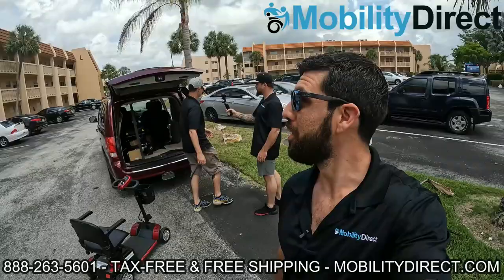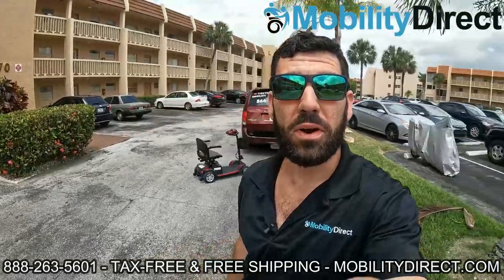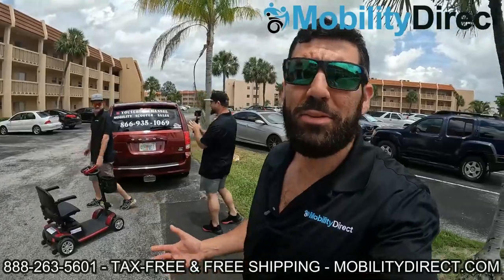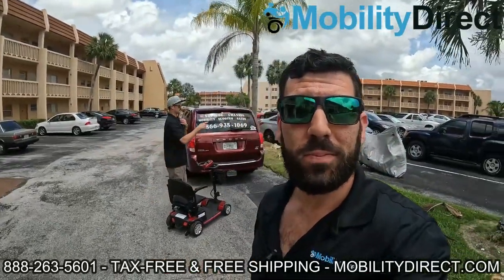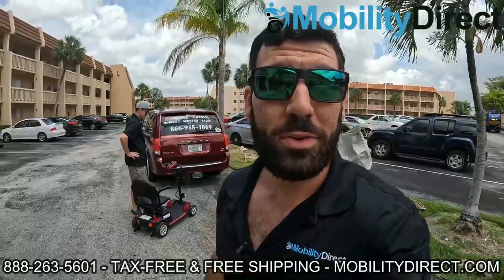We're pulling up to the lucky winner's apartment building and we're going to bring the scooter up to her door and get the reaction on video. I'm pretty excited — this is awesome. We're giving away a mobility scooter to someone that truly needs it. So stay tuned. We're going to go up the elevator, it's on the third floor, and we're going to present this custom scooter to the winner.